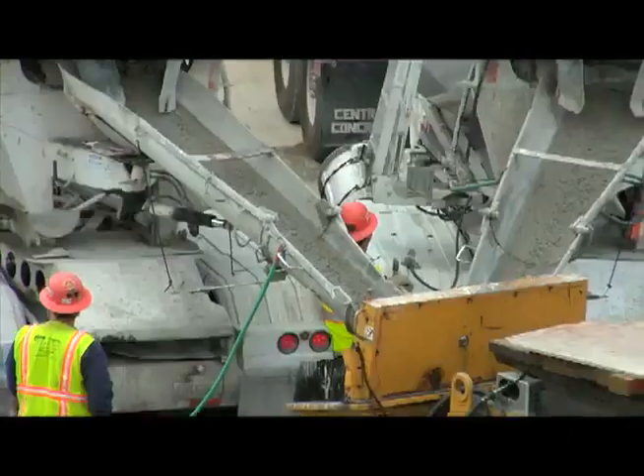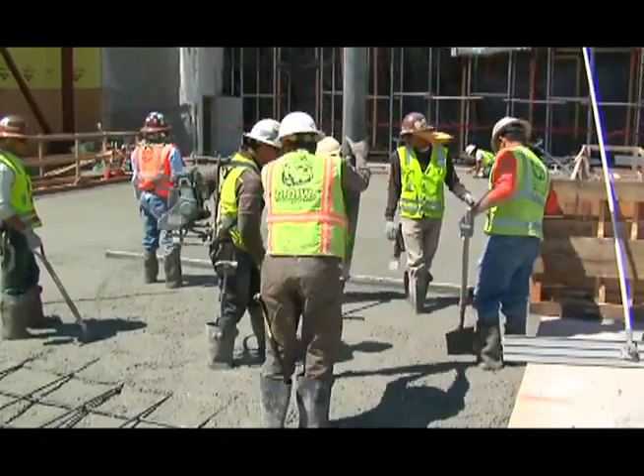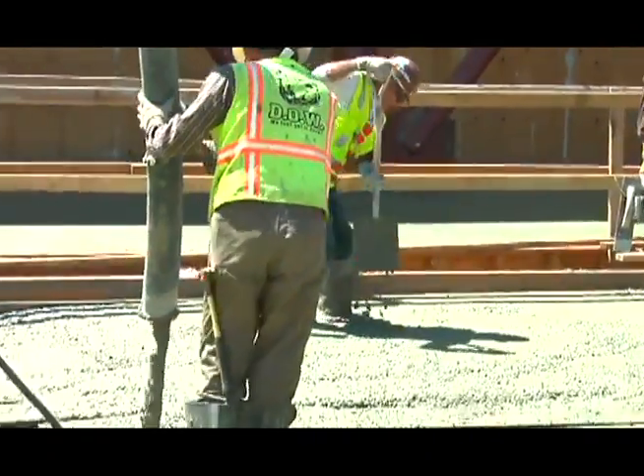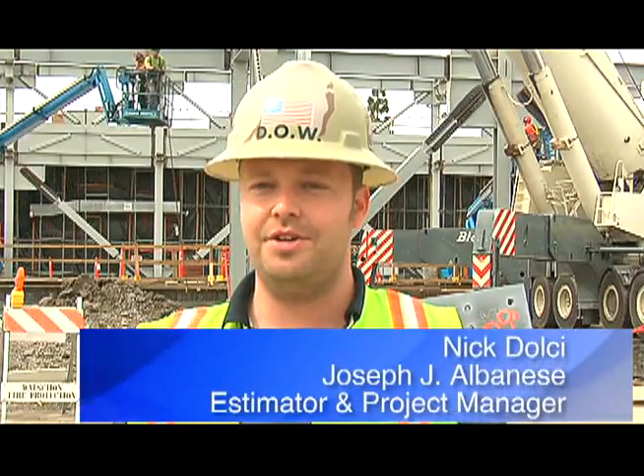One of the major benefits of Aridus concrete is it uses up the water within the concrete. We get our concrete down to three pounds and 75% relative humidity in 30 days. Topical solutions in the past seal in the moisture — it's there, it doesn't go away. Any break in that topical solution creates moisture underneath the flooring, which creates failures.